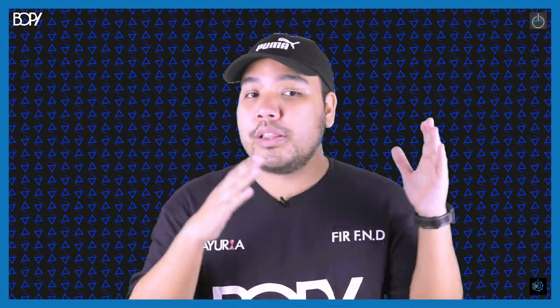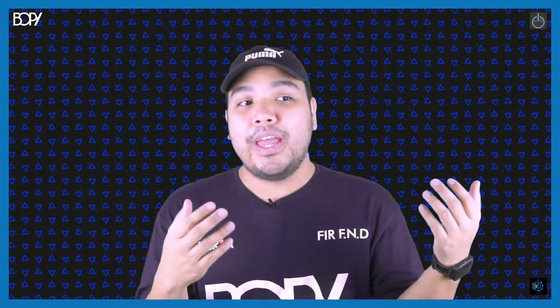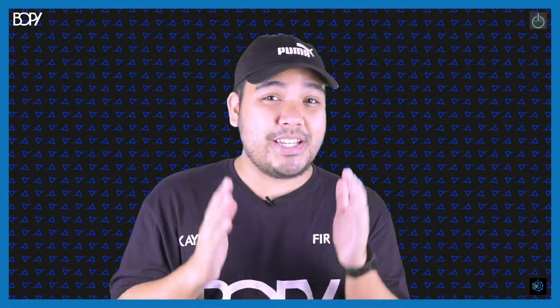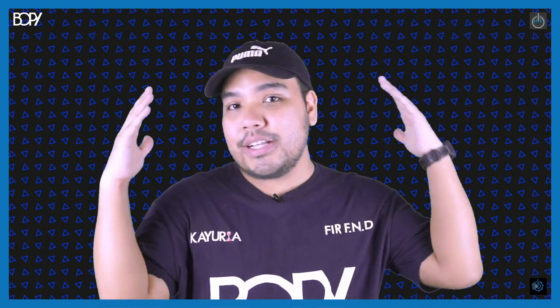So guys, what do you think of my working desk setup? Any comments or thoughts, please leave them in the comment section below — I'd love to know your opinions and whether there's anything that could make it look better or more aesthetically pleasing. Stay tuned for part two — my gaming station setup. Don't forget to subscribe, turn on the notification bell, and like always: remember to always do great, be great, and stay great.